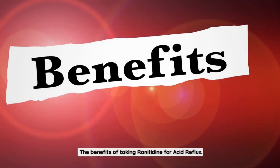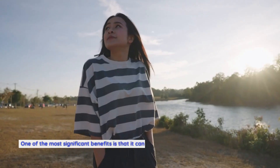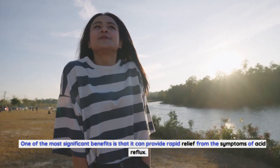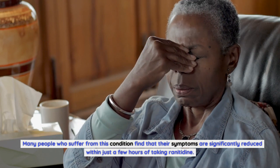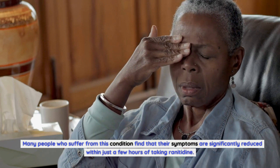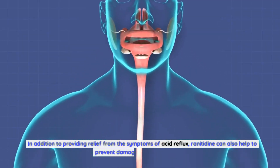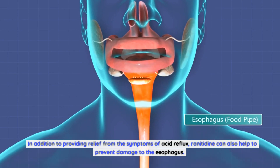The benefits of taking ranitidine for acid reflux. There are many benefits to taking ranitidine for acid reflux. One of the most significant benefits is that it can provide rapid relief from the symptoms of acid reflux. Many people who suffer from this condition find that their symptoms are significantly reduced within just a few hours of taking ranitidine. In addition to providing relief, ranitidine can also help to prevent damage to the esophagus.